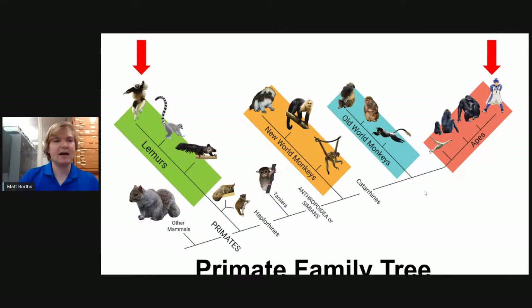Looking at the primate family tree, lemurs are a branch of what are called primates — a group that also includes monkeys and apes. That means we humans, which are a kind of ape, are also part of the primate family tree. Lemurs are really, really distantly related to us. You might glance at a ringtail lemur and think it looks a little like a raccoon, but lemurs are actually part of the same group that includes monkeys, apes, and us.